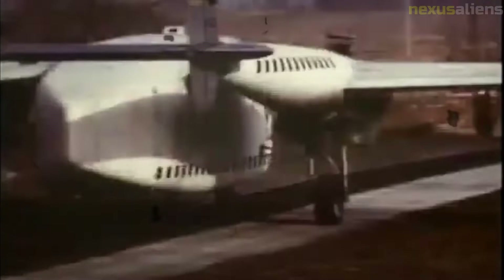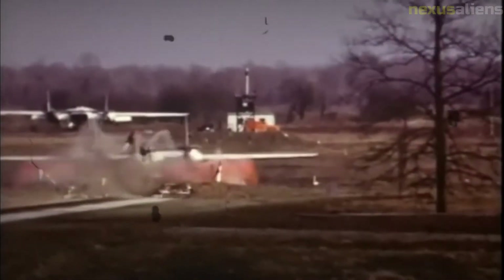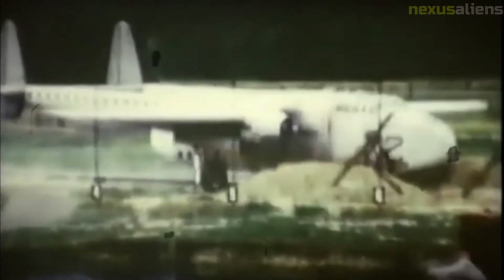The Boeing 720 was purchased new by the FAA in 1960 as a training aircraft. The aircraft was turned over to NASA Ames Dryden Flight Research Center for the SID program in 1981.